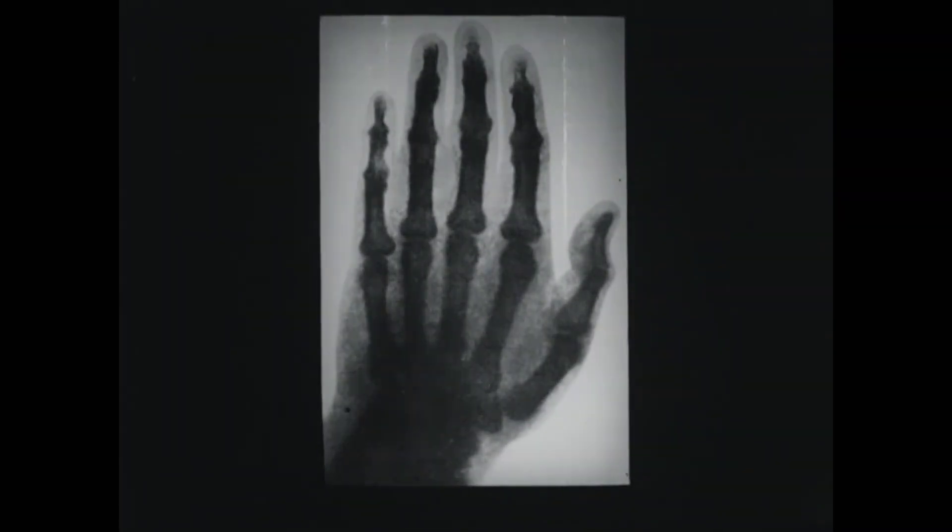He observed the same mysterious green light on a screen made of barium platinum cyanide. By holding a book and various metals between the tube and the screen, Röntgen was able to investigate the permeability of various materials. Finally, he replaced the screen with a photographic plate. The publication of the silhouettes and the first exposure of a hand had a sensational effect on the general public.